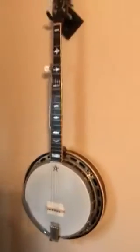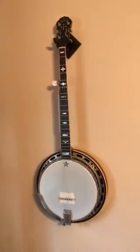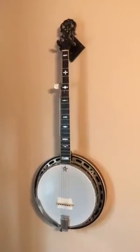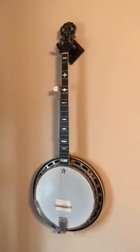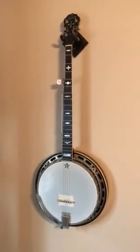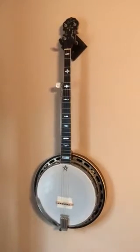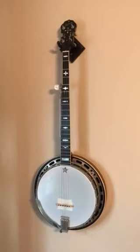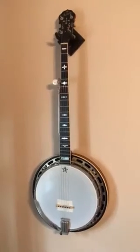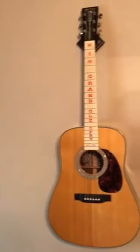This is my Gibson RB-250 Master Tone banjo that I've had since 1979. I worked all summer with my daddy at his garage and bought that banjo — it was one of the first big purchases I ever made for myself. I put all my money back every week except about twenty dollars for lunches, and everything else went toward this banjo. I still got it, still love it.